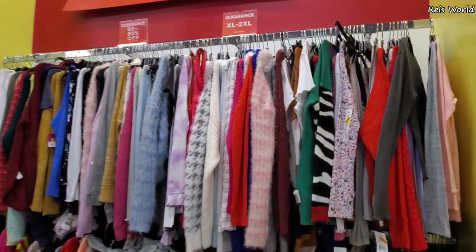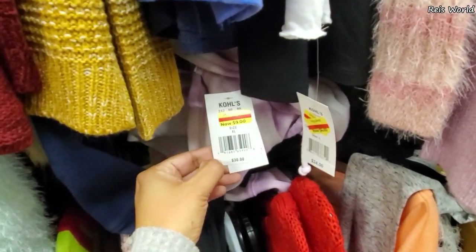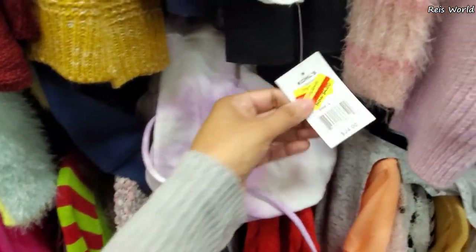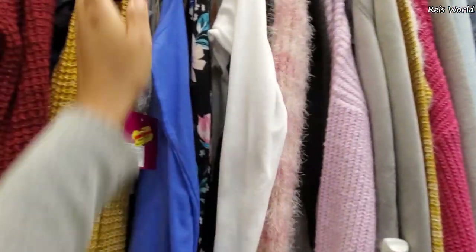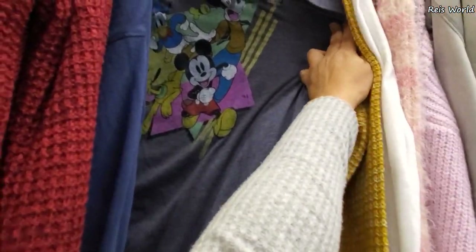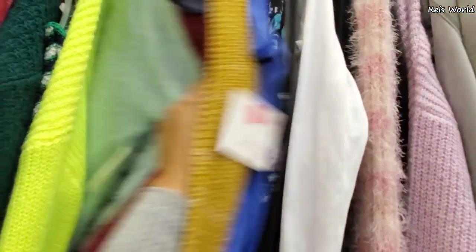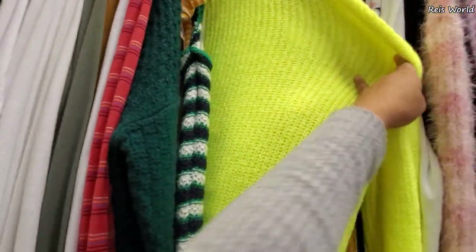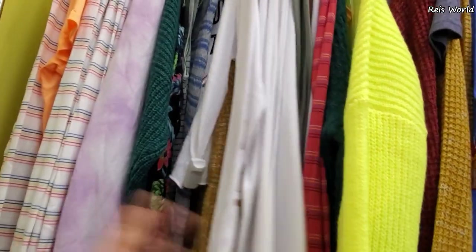On the wall it looks like extra large and 2X mixed in here. Some say nine dollars. This looks like a tie-dye hoodie - this one is 4.80. This white one - Hakuna Matata, okay, not bad. You might want to check it out. We have this Mickey Mouse Goofy one for only six - that is not bad. Sweater safe for next year.